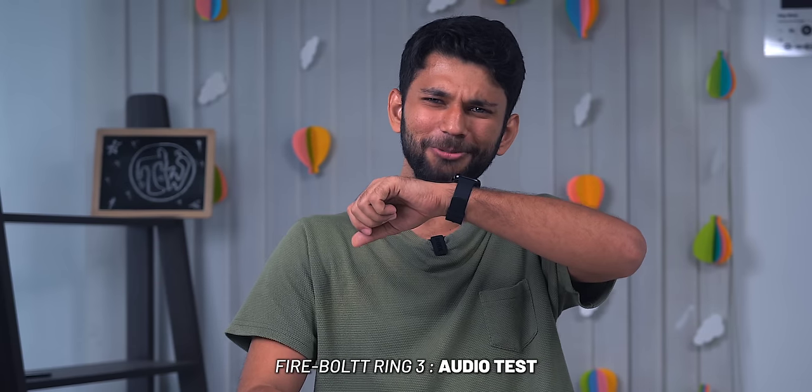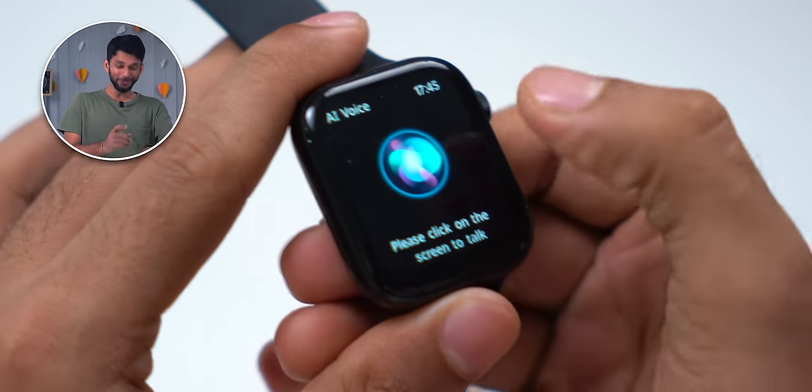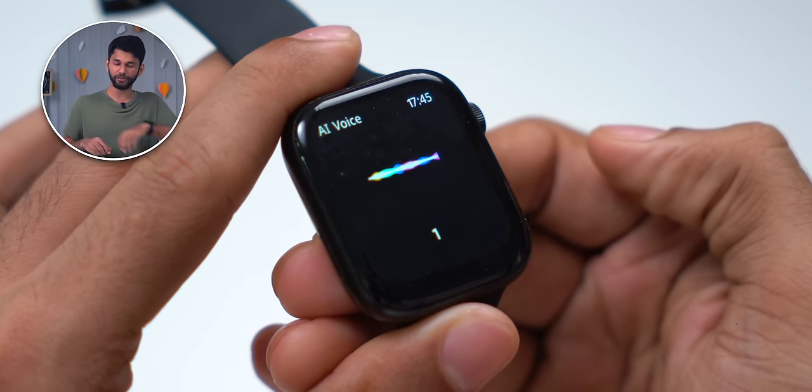I called someone — "Hello Manu, are you subscribed to TechWiser?" The sound came from the smartwatch and the call quality is pretty good. If you swipe right, you get Google Assistant. I asked: "Who is the current President of India?" and it answered: "President of India is Ram Nath Kovind." It only works if your phone is nearby.